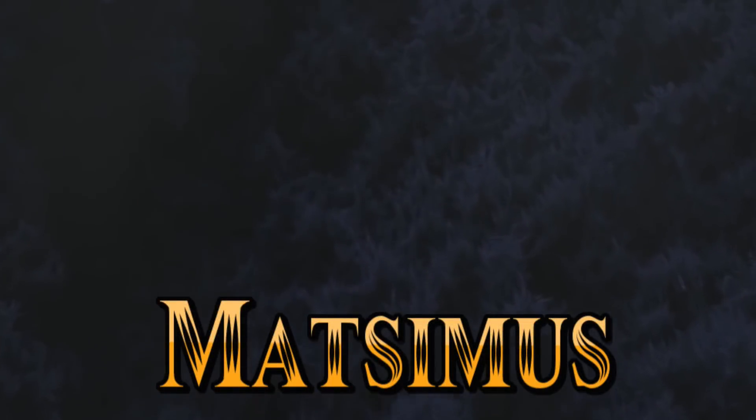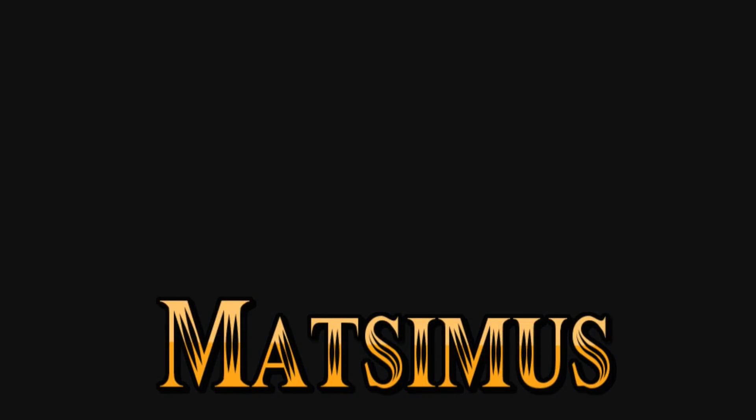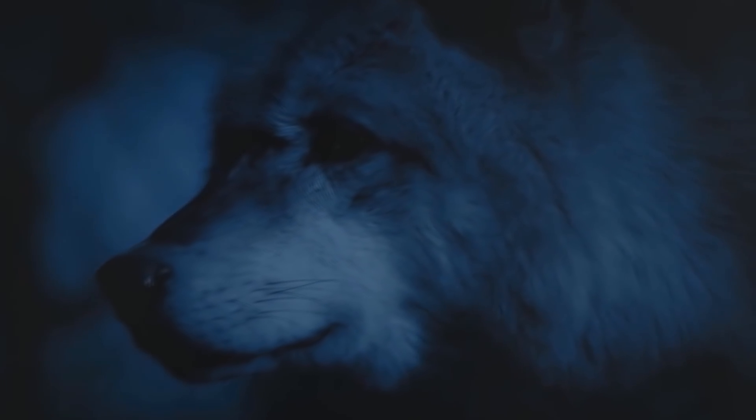When darkness is your ally, you're always one step ahead. Like a pack of wolves on the hunt. US troops use the shadows of the night for a tactical edge on the battlefield.